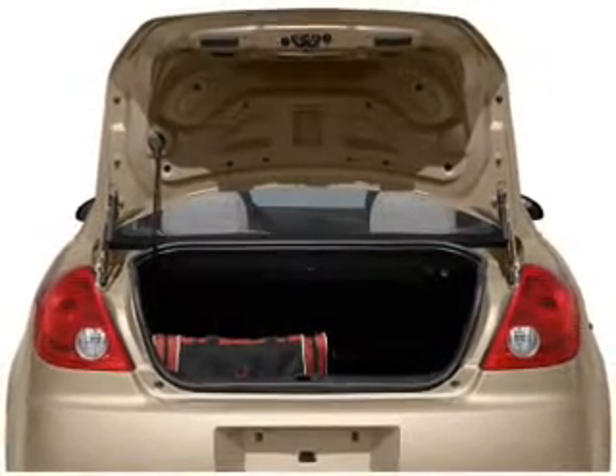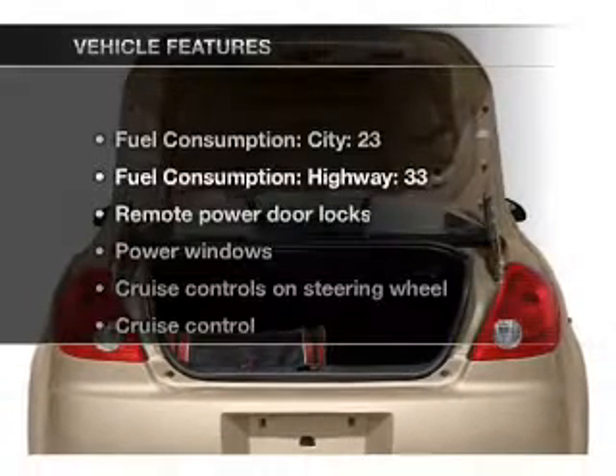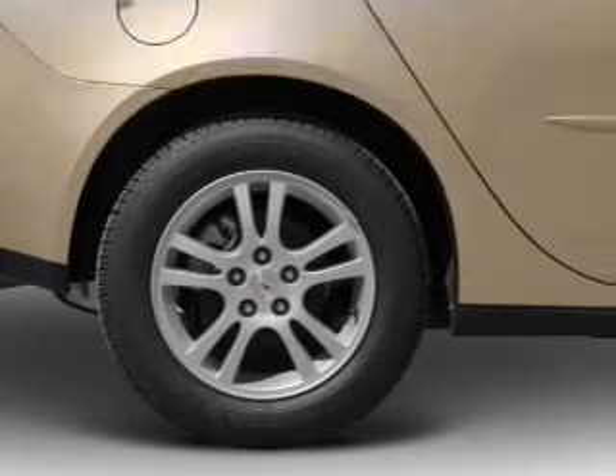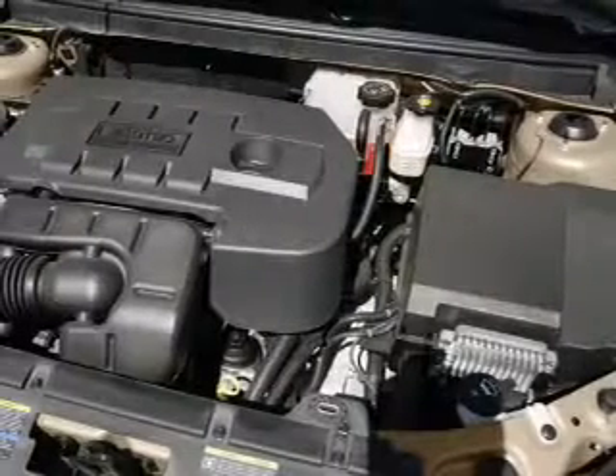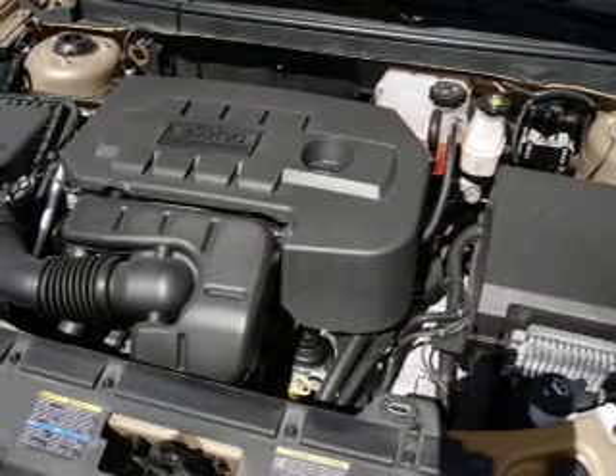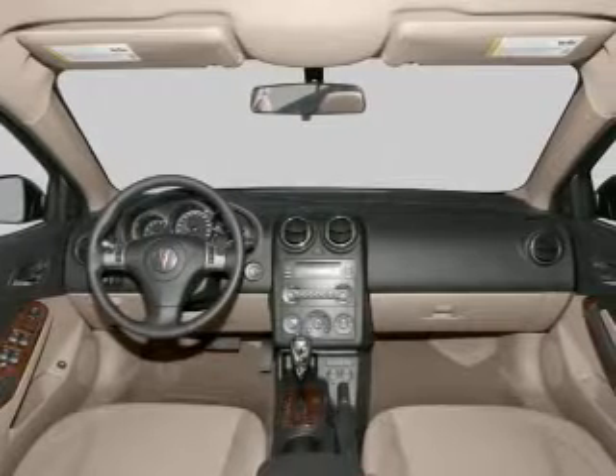Let the outside in with a power convertible roof. And with these notable features, you won't want to miss out on the opportunity to own this amazing ride: power door locks, power windows, cruise control, an AM FM stereo with a CD player, power mirrors, power steering, and air conditioning.